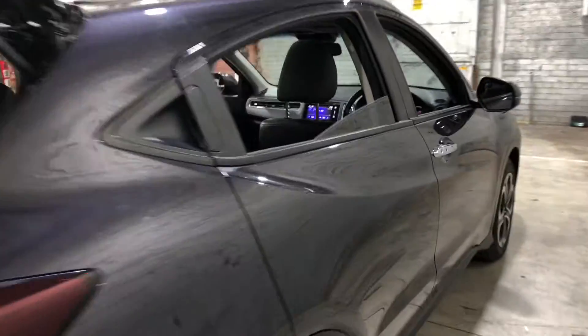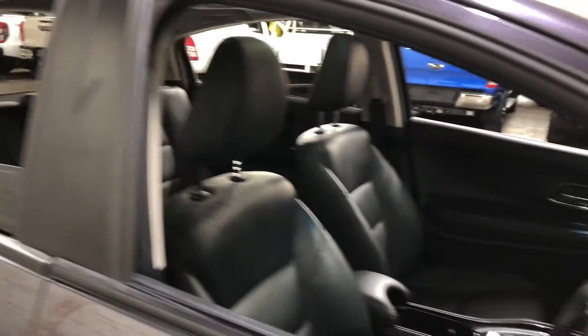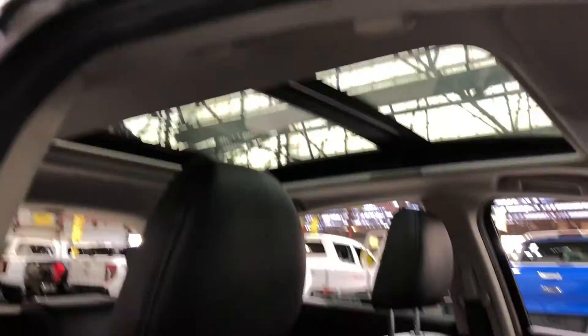Making our way inside the car, it comes with full leather interior and plenty of back seat space for your passengers. The same goes for the front. This car also comes with a massive panoramic sunroof, perfect for those summer nights.